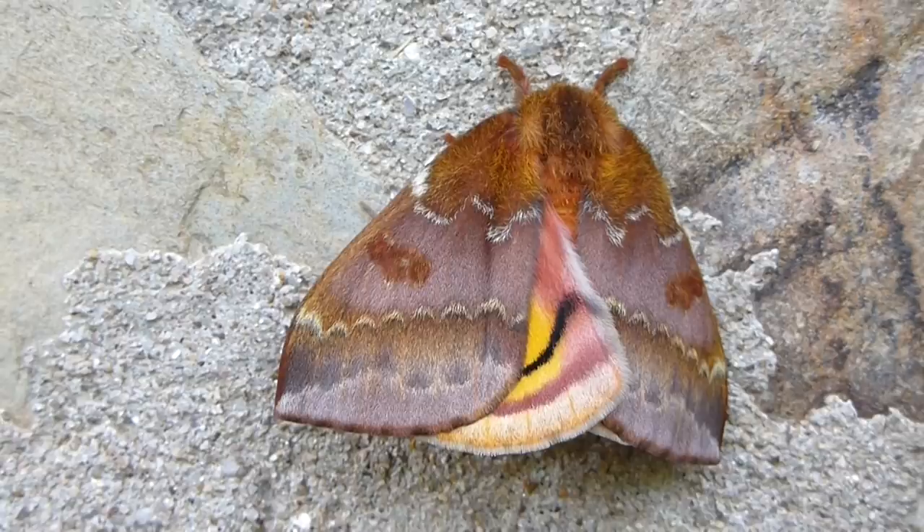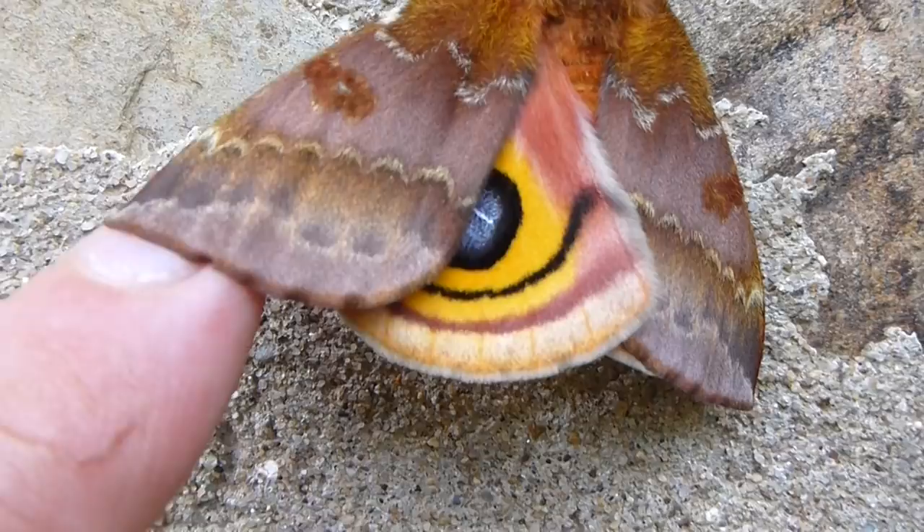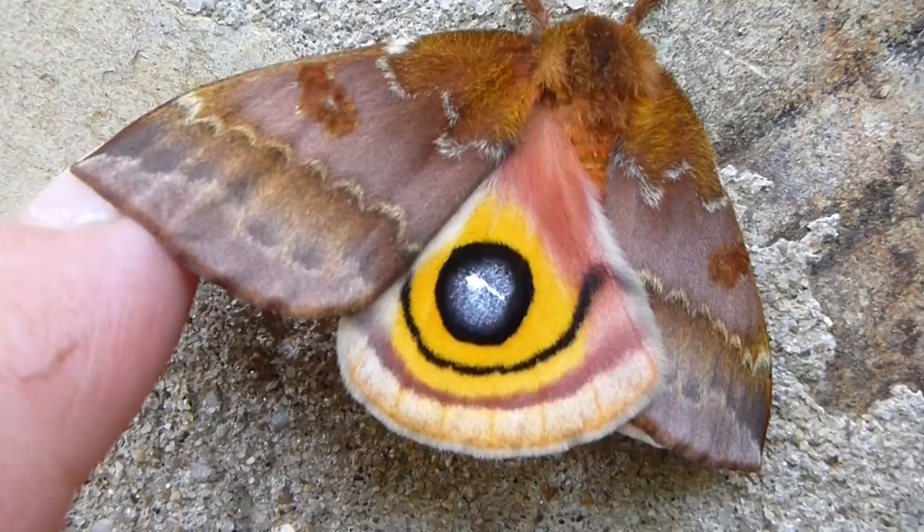This one's called an Io moth — spelled I-O. This is a female. Females usually have this brownish colored forewings that you see here, overlapping a yellowish colored wing with an eye spot. Both members of this species do have this eye spot.